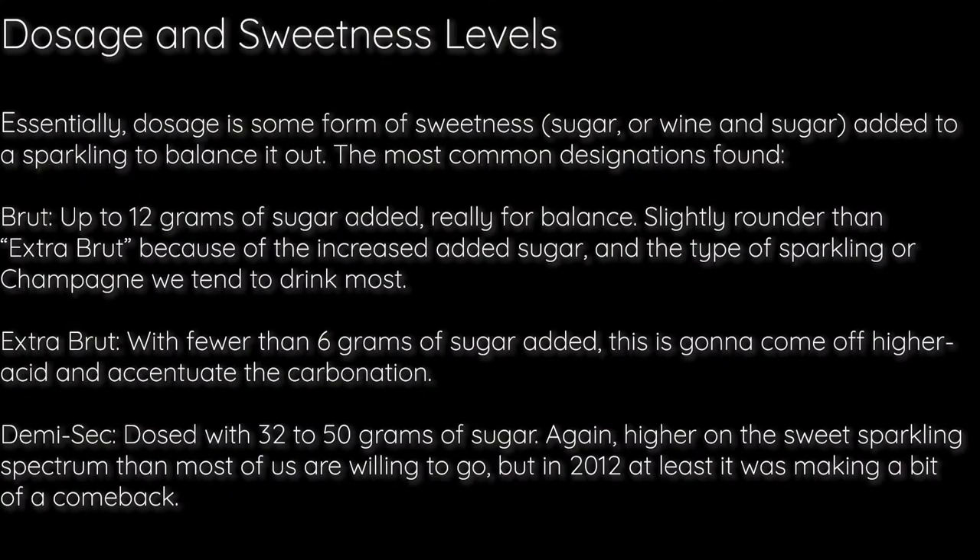On the bottom of the label you've probably seen the words Brut, Extra Brut, or Demi-sec. That refers to the sugar levels — what's usually called dosage. Sometimes on the back of a bottle you'll see a number: the lower the number, the lower the sugar. So Extra Brut is the lowest, then Brut, and it goes up from there. Brut is really one of the most popular.